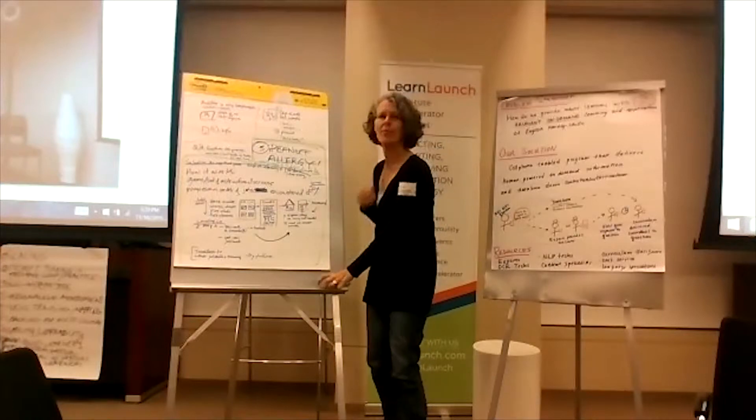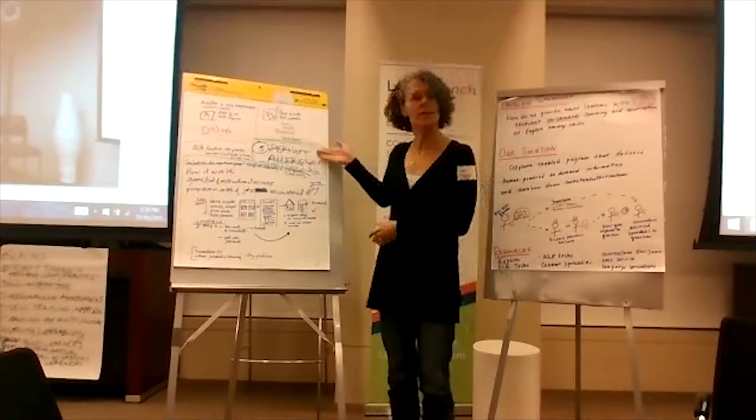Hi everyone, I'm Kim. I'm representing our team, which is formerly known as Peanut Allergy, now called Language for Skill Lab.